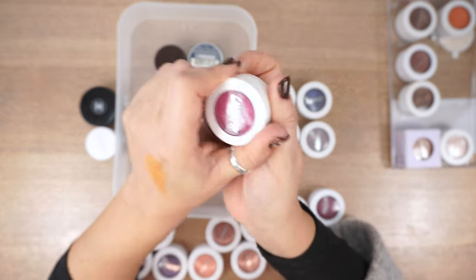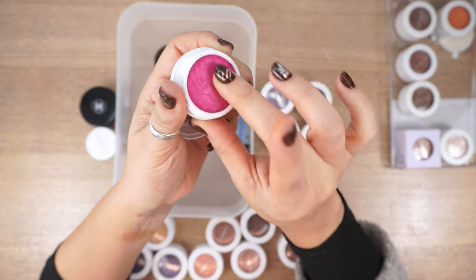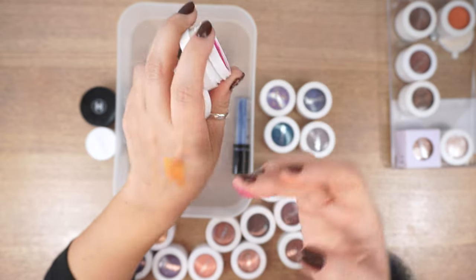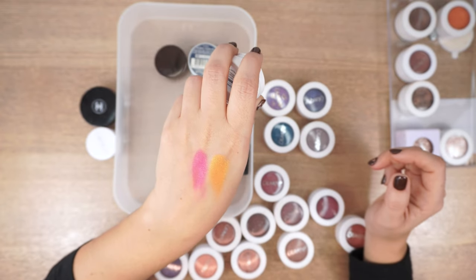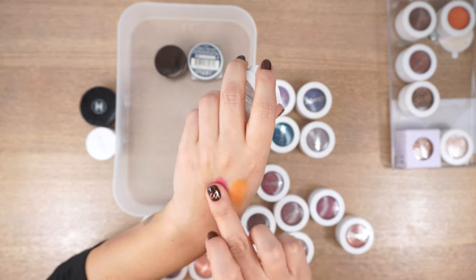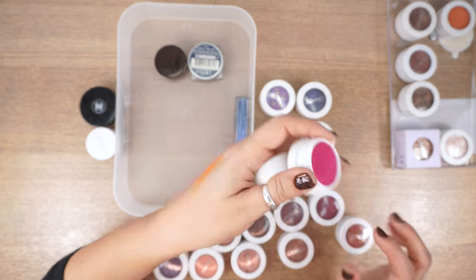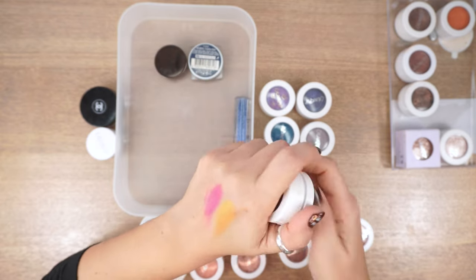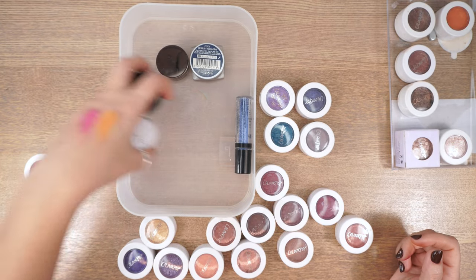Another one I absolutely love for summer — oh, I see a crack, it's so dry. This is Don't Leave, a bright fuchsia. I love it, but it's not with us anymore — it's too dry. Bye bye, I'm so sad.